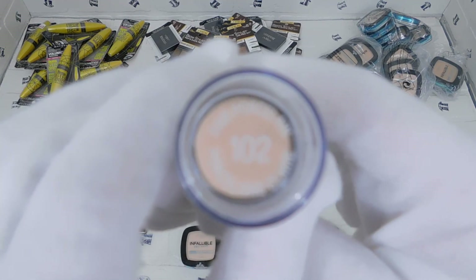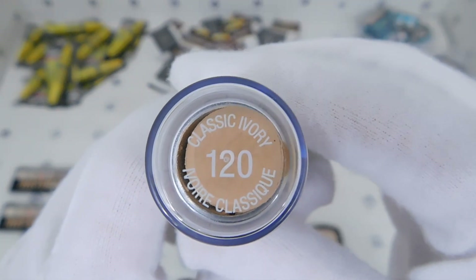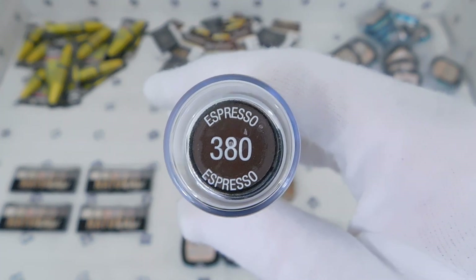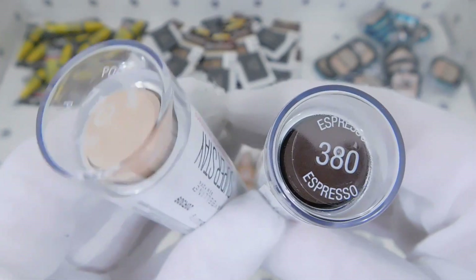This is Fair Porcelain 102, this is Golden 312, this is Classic Ivory 120, this is Porcelain 110, this is Buff Beige 130, and last but not least we have Espresso 380 as well.